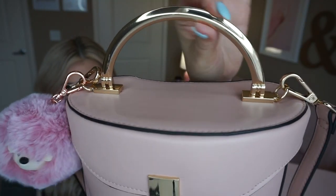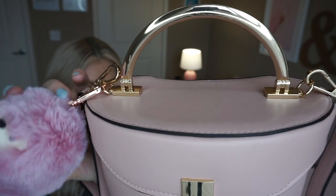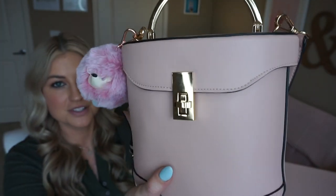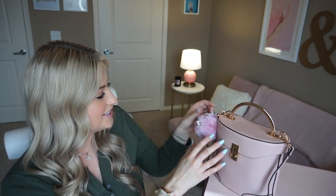It has gold hardware. You can see this clip I put on is rose gold so there's like a slight difference there, but super cute. And I built it a little shrine right here so we can look at it while I film.